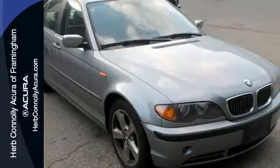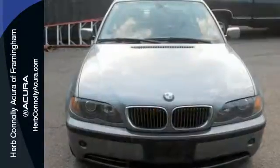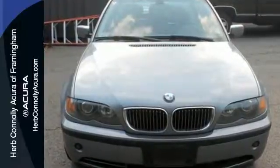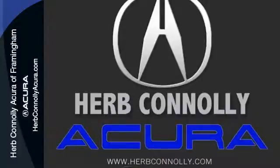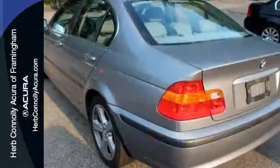BMW has always been synonymous with excellence and the awesome 3 Series carries on that tradition as the top choice in its class. Second to none, see it for yourself when you test drive it today.